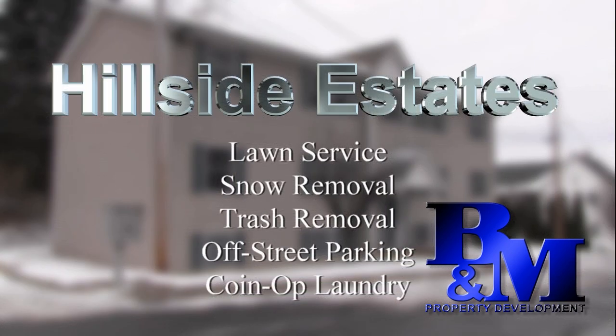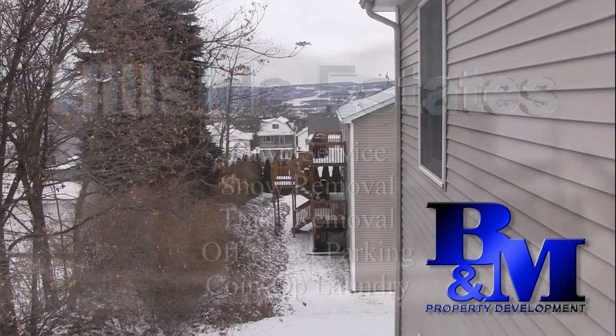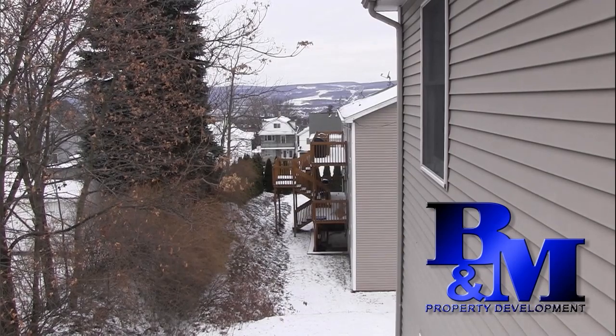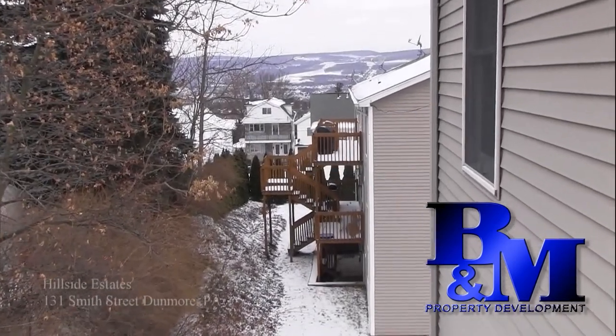All units come with lawn service, snow removal, trash removal, and off-street parking included for each apartment. Each building has its own separate coin-op laundry room to service each building's residents. Besides providing for a secondary exit, each unit features an outside sitting area for tables and chairs.